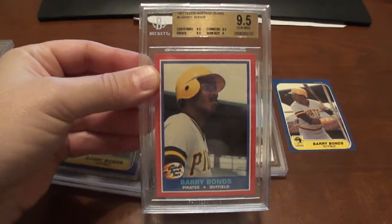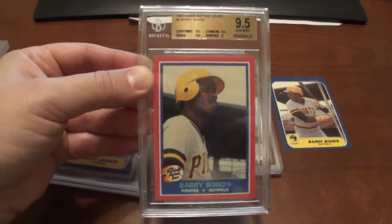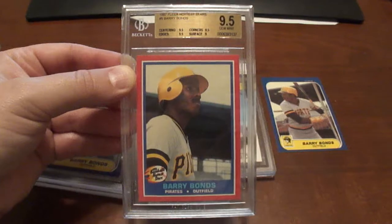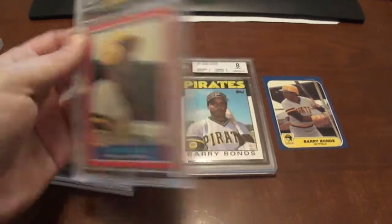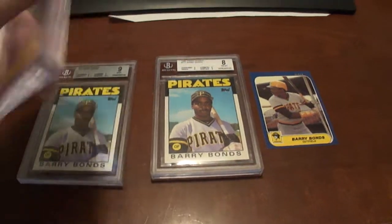This is something I had for a while and I finally got it submitted, and I was really glad when I got it back. This is a 1987 FLIR Hottest Stars — gem mint 9.5. Great looking card.